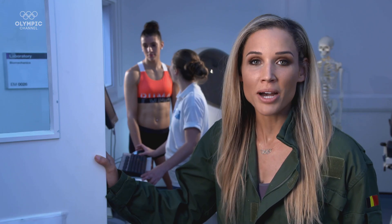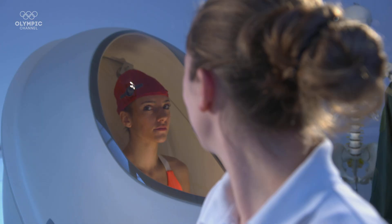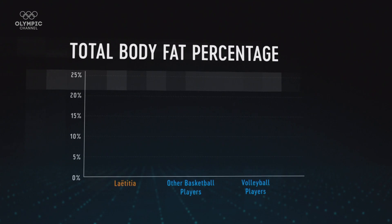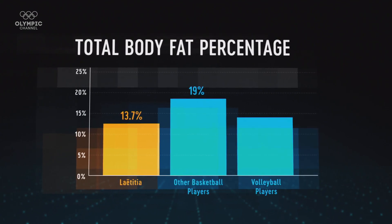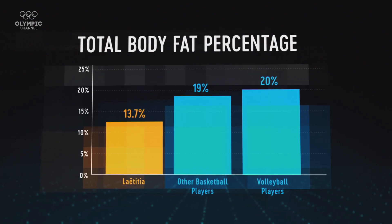First up, we're going to look at Leticia's body composition with the bod pod. The bod pod is a device that measures body composition — it works through air displacement plethysmography. Leticia's body fat percentage was 13.7%. Basketball players need to have as little excess weight as possible so that they are quick and agile around the court, and Leticia's body fat percentage is lower than athletes from a number of team-based sports.